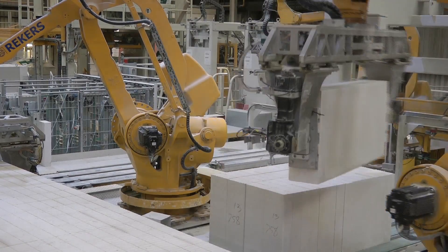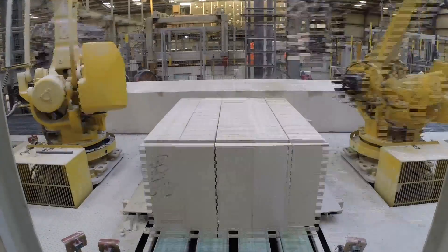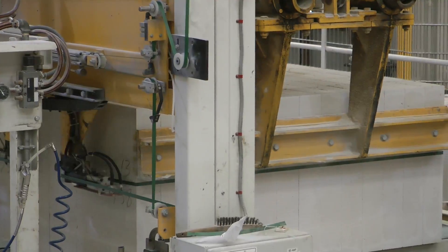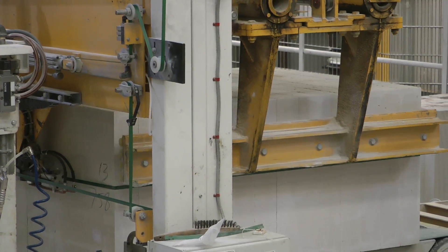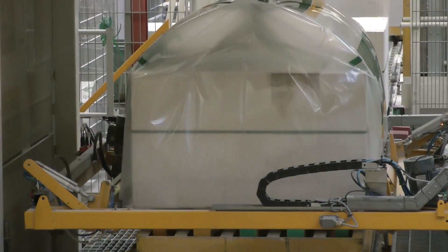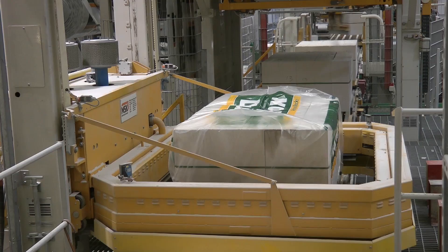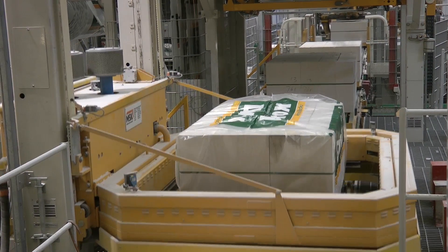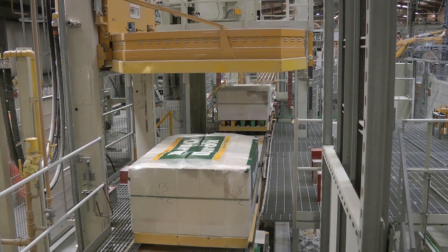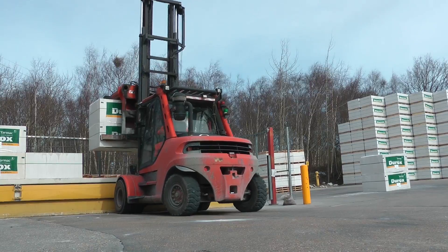The robots work in unison to lift the blocks from the completed cut cake and arrange them into sets to create individual packs. The packs then pass through a banding process, which holds them securely together before moving on to be shrink-wrapped, protecting them from the elements until they are used on site. The robotic line is able to package more than 60 packs of blocks per hour. If required, blocks can be packaged without a pallet. Once shrink-wrapped, the block packs are transferred to the stockyard.